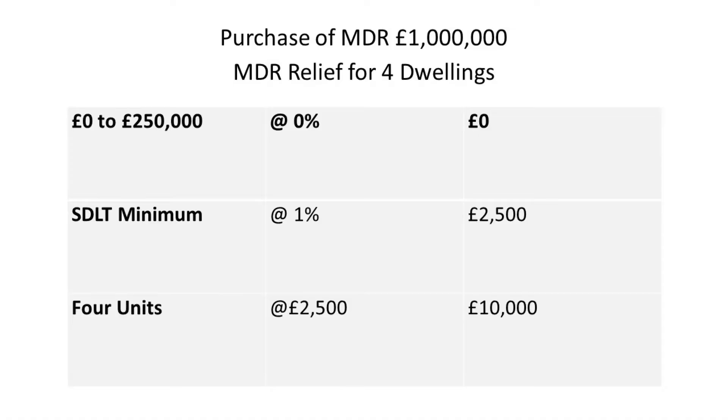Now, if you were to claim multiple dwelling relief on this property, that would be divided into four dwellings — four rooms, all considered to be separate dwellings. The figures are calculated as follows: £0 to £250,000 chargeable at 0% would be £0. However, on the MDR relief there is a minimum chargeable amount of 1%, which would be £2,500 per dwelling times four, giving a total of £10,000.